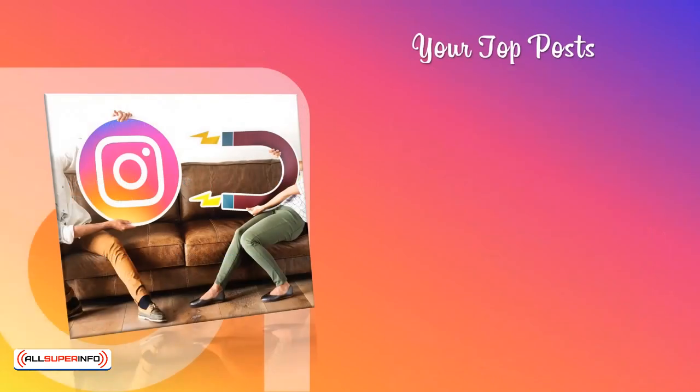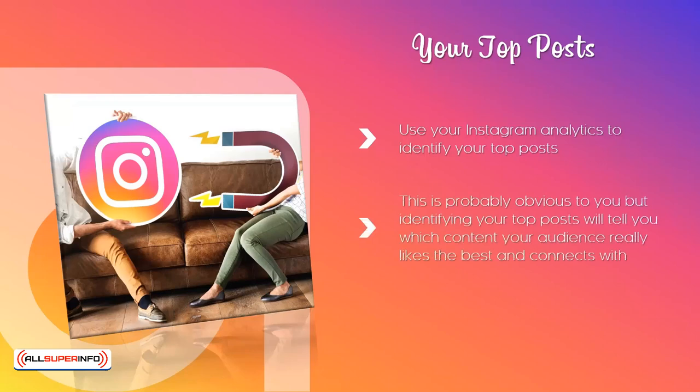Your Top Posts. Use your Instagram analytics to identify your top posts. You can see the top posts by the number of likes, top posts by the number of shares, top posts by the number of impressions, and more. Identifying your top posts will tell you which content your audience really likes the best and connects with. You can determine whether videos or images work the best, the best days and times to make posts, and the type of content that created the most engagement.